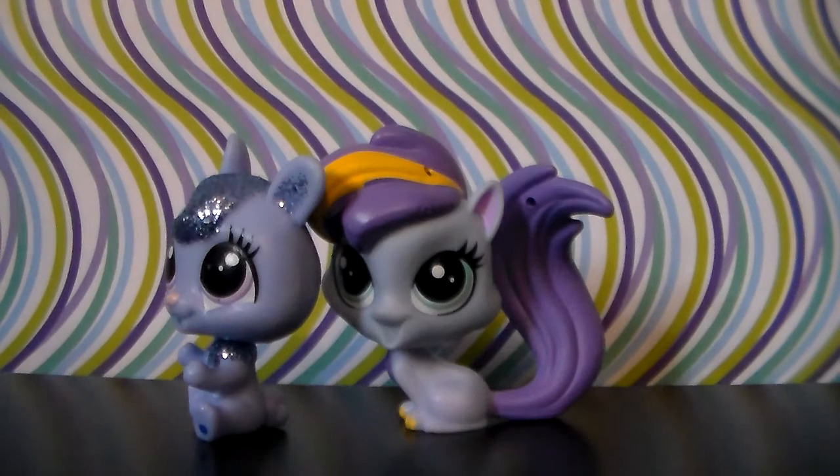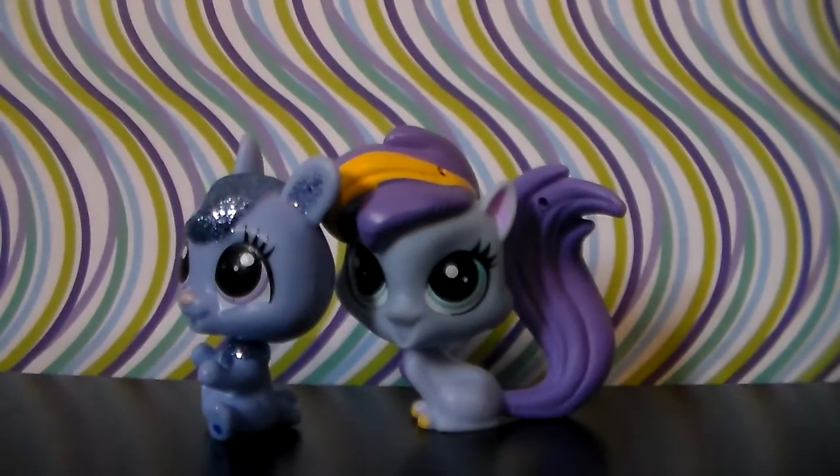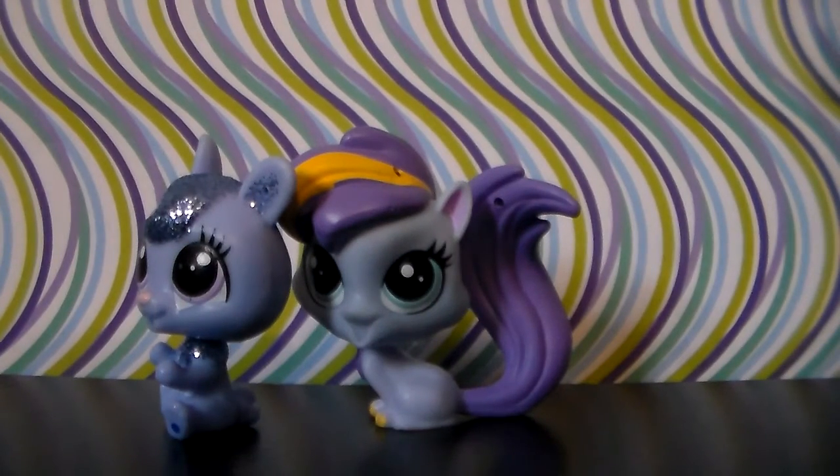And now, on to the last two pets, which we have a mole and a mongoose. There's something special about the mongoose, but you'll have to wait and see what it is once they appear on screen.